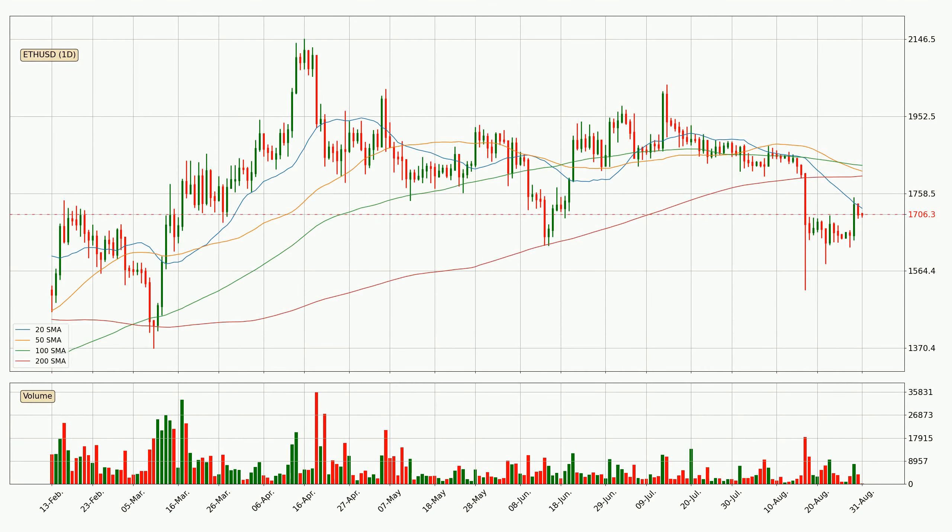Moving to the daily simple moving averages, for this time interval the current price is below all of the simple moving averages, which looks bearish. You should keep an eye on the closest SMA — the 20 SMA will play as resistance, or the price will peak above the current price which is around 1721.